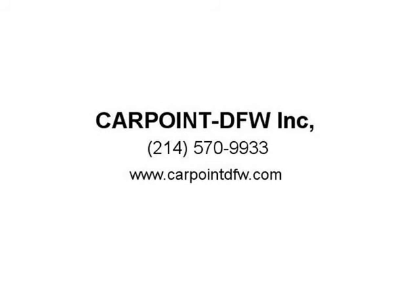Clean title, clean Carfax, extended warranty available. Complimentary airport pickup. Visit us at CARPOINTDFW.